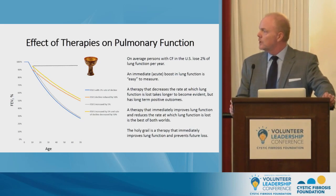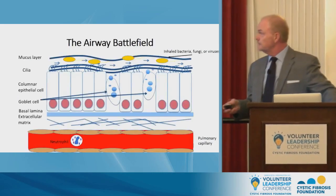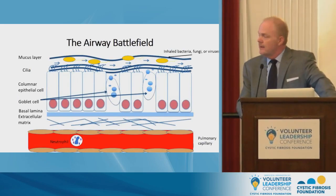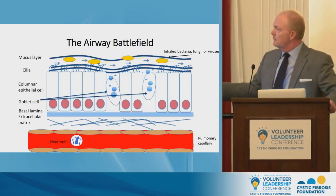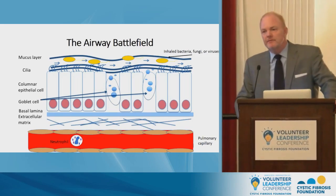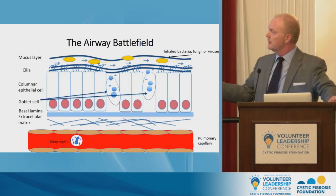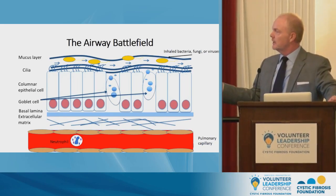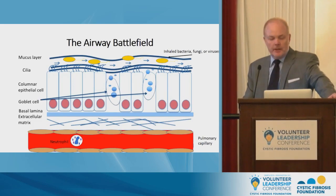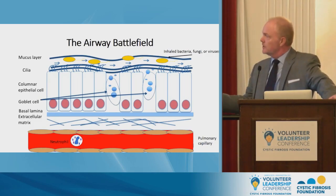I'd like to turn to understanding what underlies this attrition in lung function. This is the battlefield in CF — a depiction of what's happening in the airway. Normally, we have a mucus layer across the top of airway epithelia. Bacteria, fungi, yeast, and other things we inhale with every breath are trapped within this mucus layer and moved up and out of the lung via the action of tiny hair-like structures called cilia. In CF, we have a mucus transport problem because this mucus is thick and sticky.